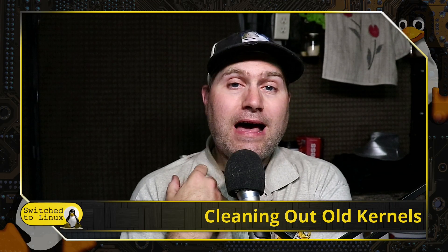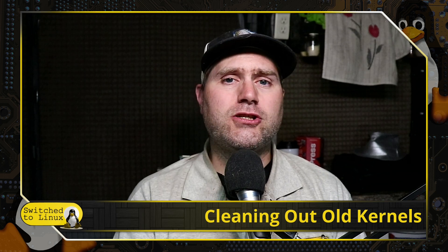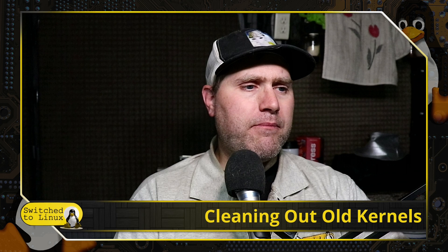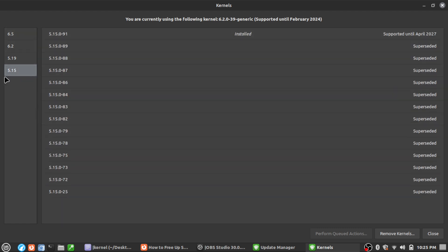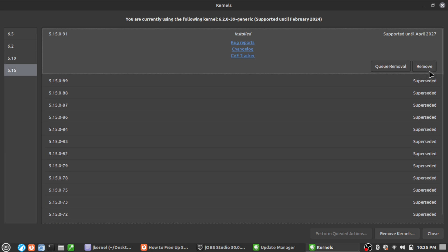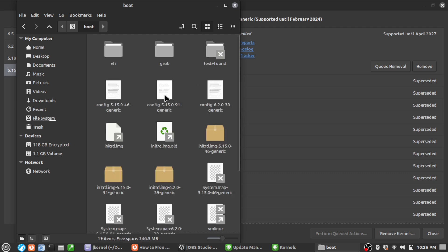Even when I went into the kernel manager and specifically opted to remove a kernel — going back into the Linux kernels view, I had 5.4 in there, I clicked on it, hit remove the kernel, or remove kernels down here — I opted to remove 5.4, but 5.4 was not actually removed from the system. It no longer appeared in this screen, but if I went into the file system and found my boot sector, the image for 5.4 was still in there. I actually had to manually remove it.